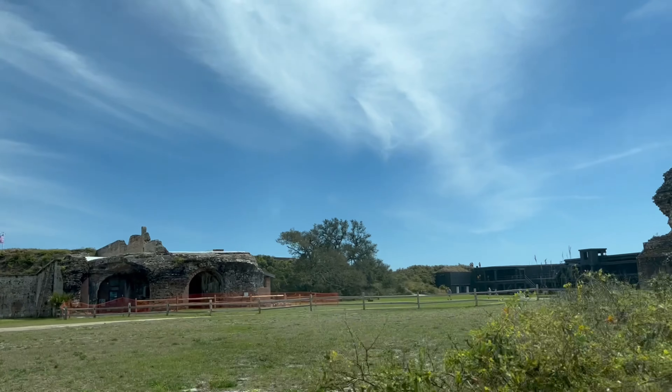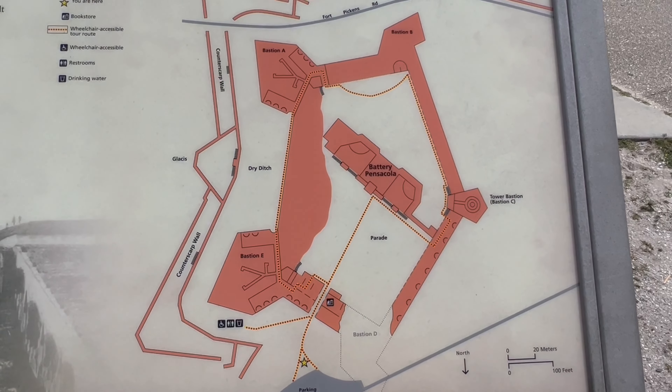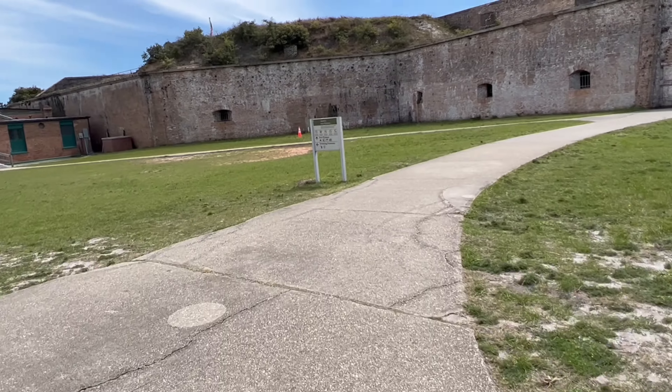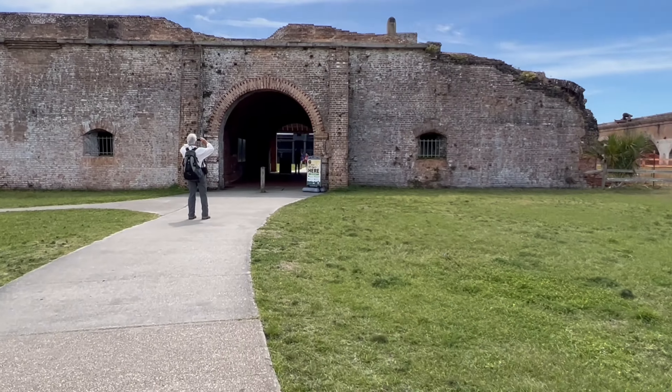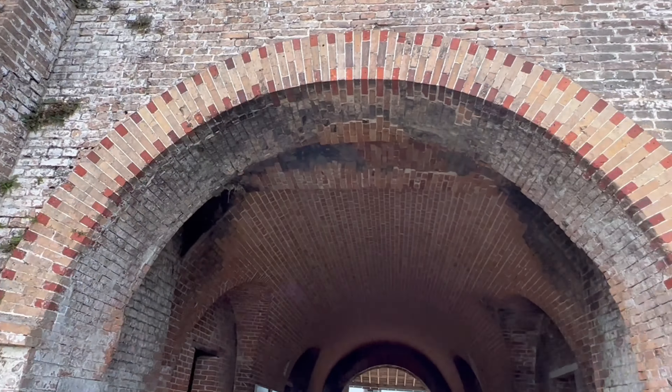The grounds have a Discovery Center, Picnic Pavilion, Campground, and more. There is a daily guided tour that lasts about 45 minutes, but we opted for the self-guided tour to roam the halls ourselves.